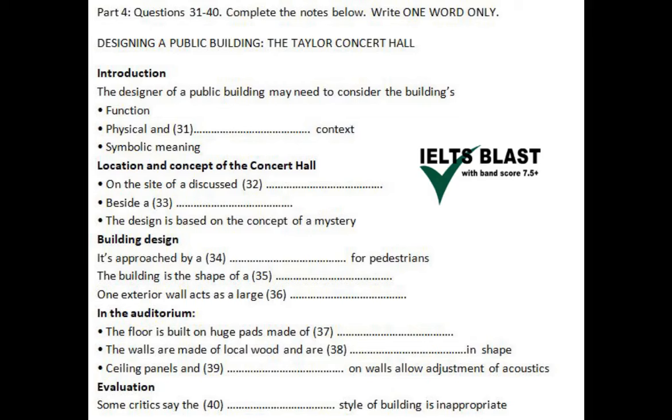The architect chosen for the project was Tom Harrison. He found the main design challenge was the location of the site in an area that had no neighbouring buildings of any importance. To reflect the fact that the significance of the building in this run-down location was as yet unknown, he decided to create a building centred around the idea of a mystery — something whose meaning still has to be discovered.